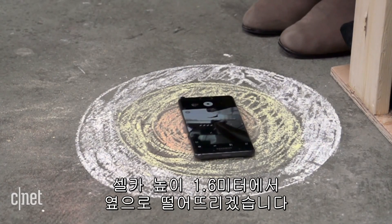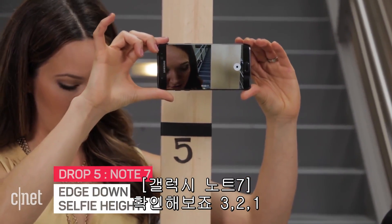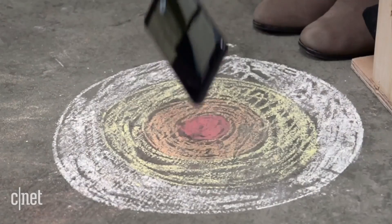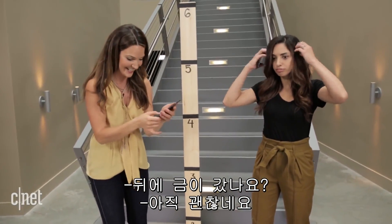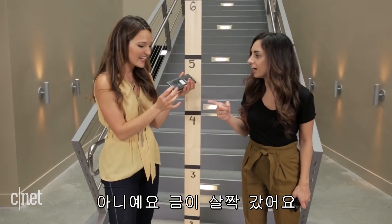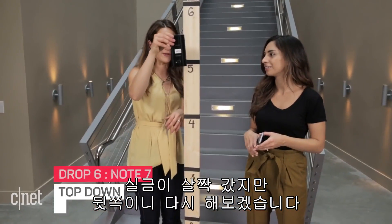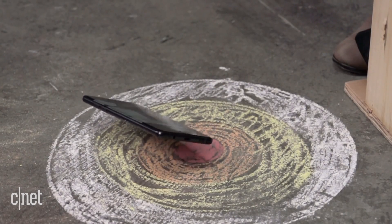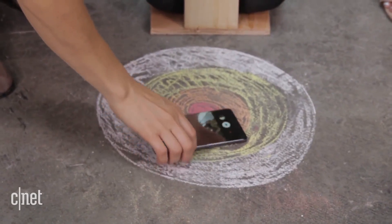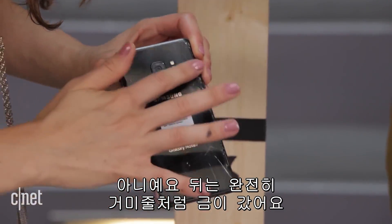We're going to do selfie level — 1.6 meters — from the side. Three, two, one. Moment of truth: is there a crack on the back? There is a crack — just a little bit in the corner and on the back. We're going to keep going and drop it with the crack facing up. Three, two, one. The back is spider webs everywhere — completely destroyed.